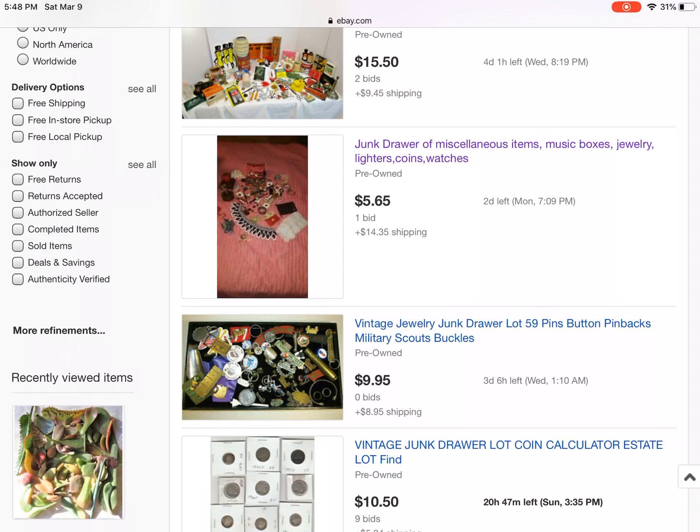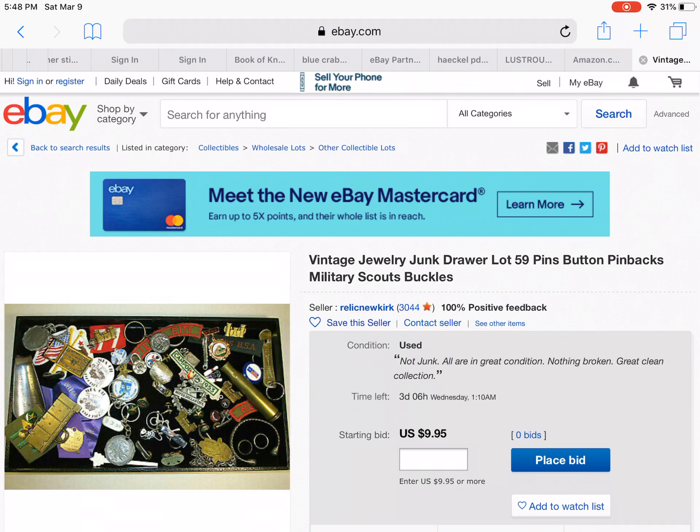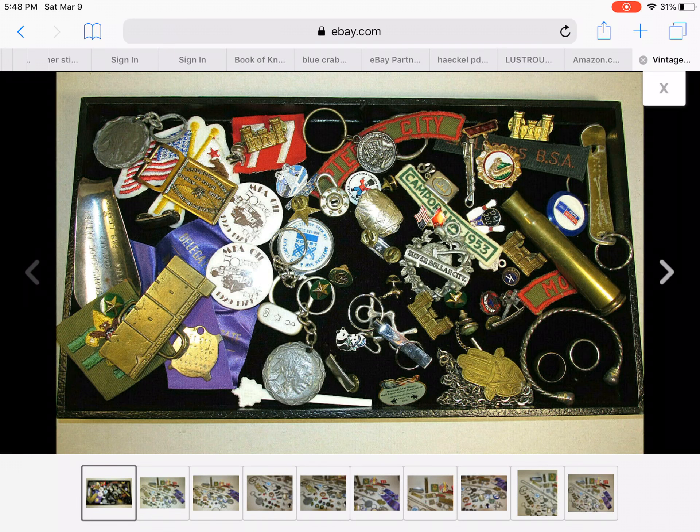All right — this one has three days left, nobody's been on it yet. Vintage jewelry junk drawer, pins, buttons. I like little pins and little buttons and little things like that. I've actually seen a couple of these in some drawer lots I've ordered. I love the little pandas. And this one — the key lot. I like this one, and the little Indian head keychain.